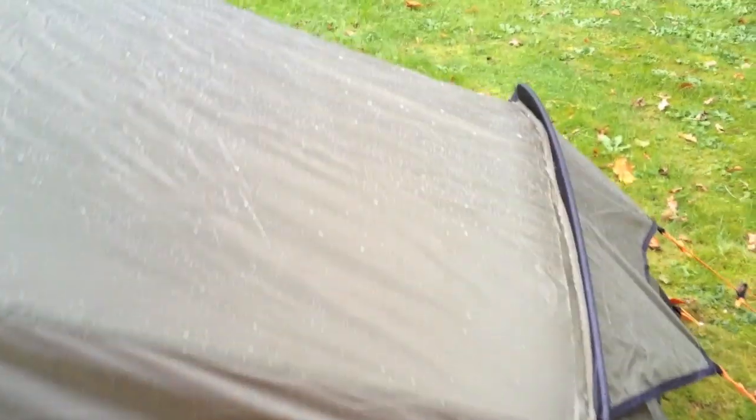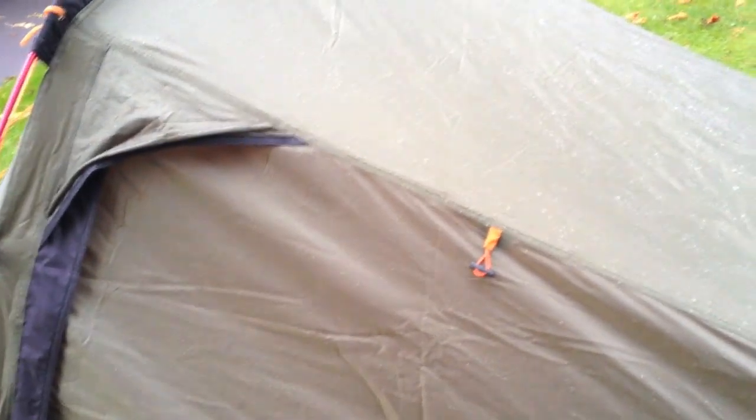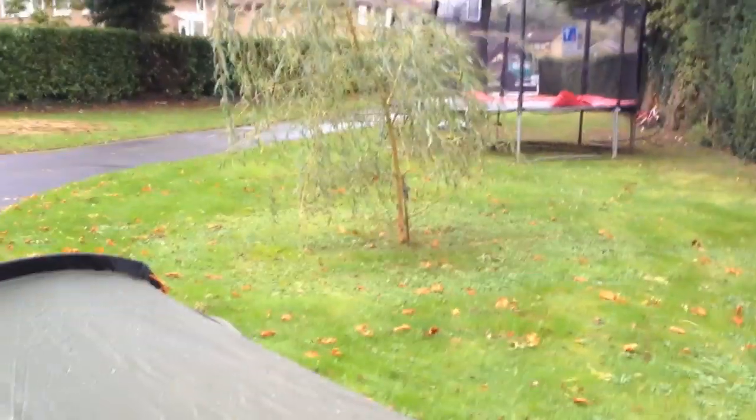We've just had about a 15-minute rainstorm and as you can see the water is beading on the top. It's running down away from the zips. It's going to be a heavy one tonight and we'll see how much rain comes down.